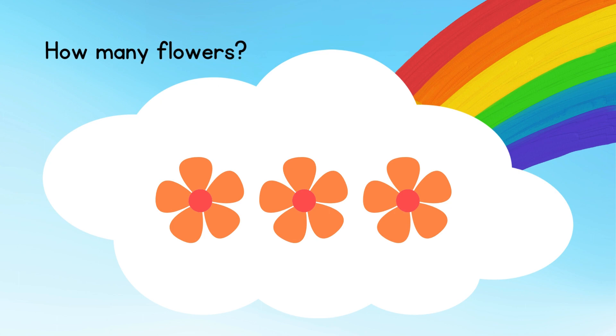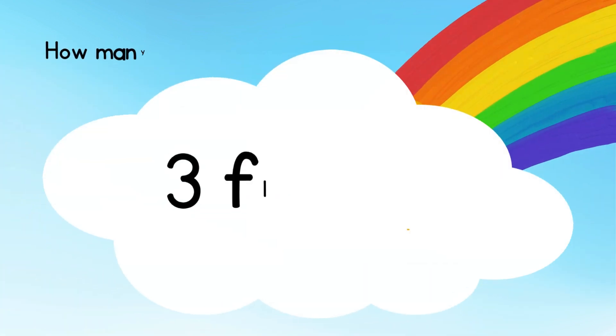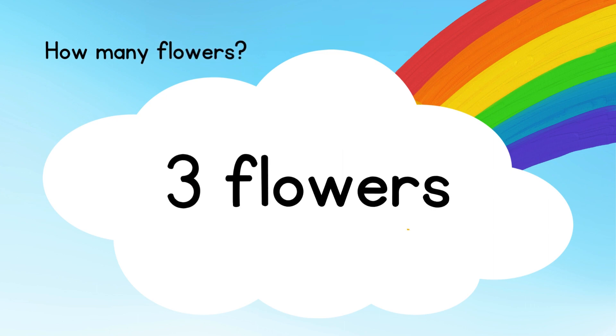How many flowers? Let's count. 3 flowers.